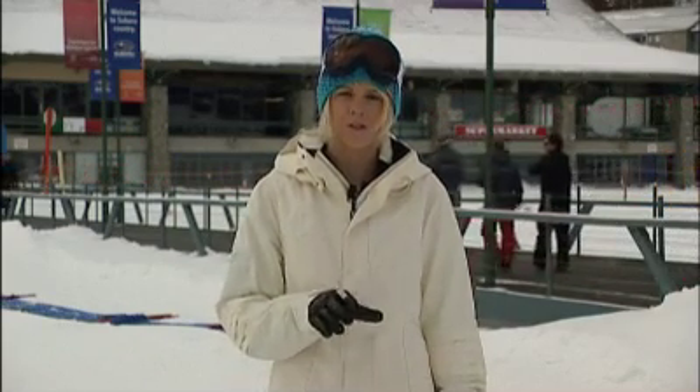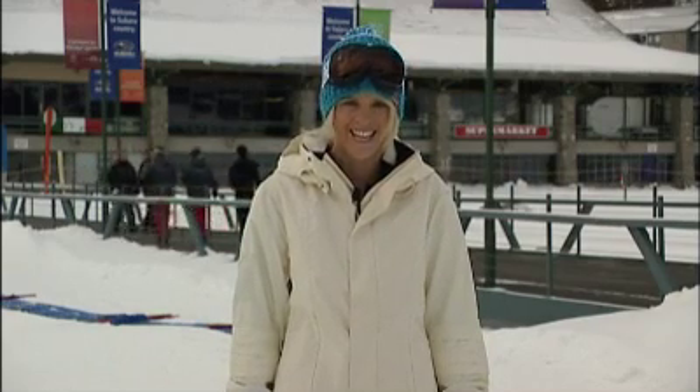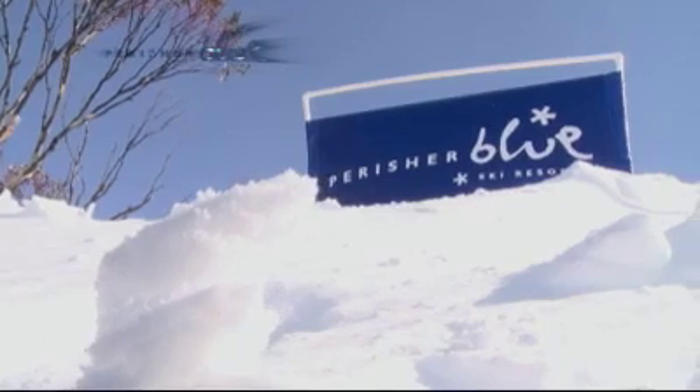Now, it was a huge weekend here in the resort. Not only did we have 40 centimetres of fresh snow on the ground, but we also saw all the action of the Coca-Cola Wild Winter Weekend. Check it out now while I run through resort conditions.